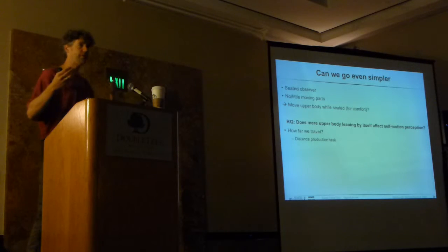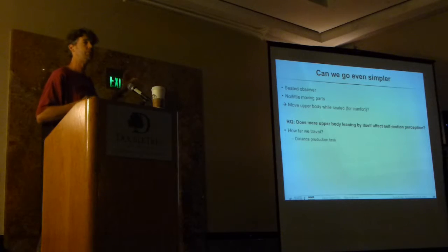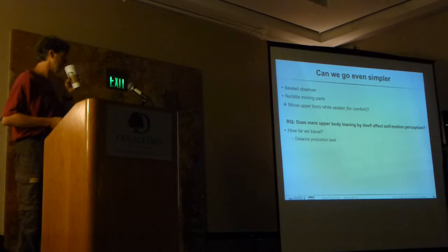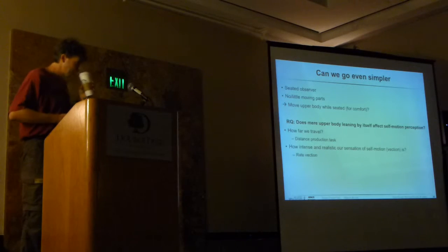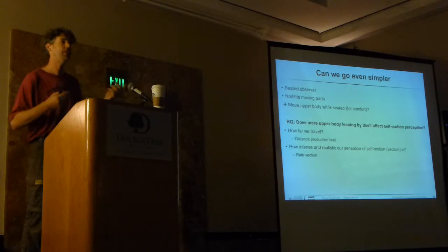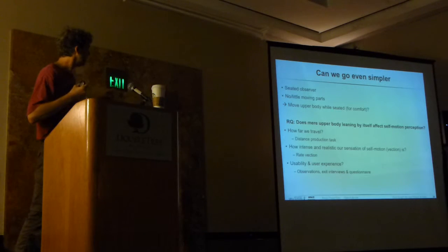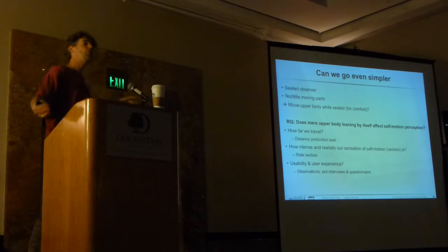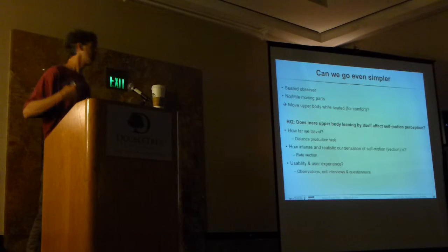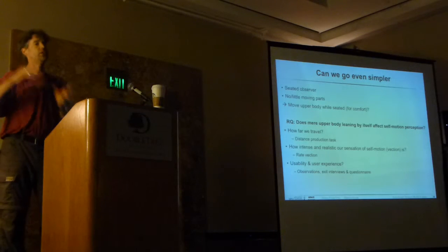The question is: does this mere upper body leaning by itself have any useful or interesting effect? If so, why, and how could we use it? We were interested in whether it affects how far people travel, so we used a distance production task—asking people to drive 10, 15, or 20 meters, for example. We also asked them to rate afterwards the intensity and realism of the self-motion. And because we wanted to understand what is really going on, we did fairly extensive usability and user experience questionnaires, observations, and exit use questionnaires.